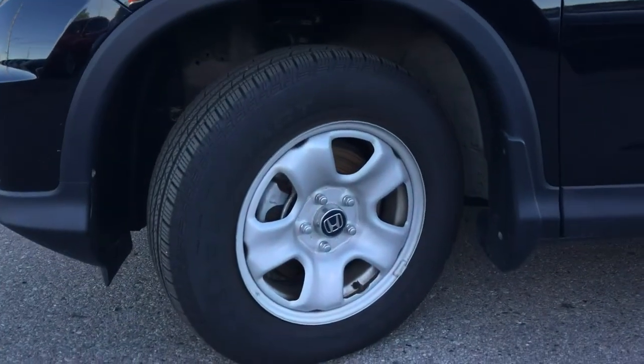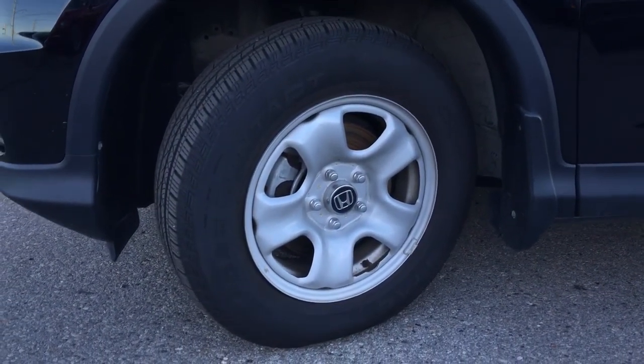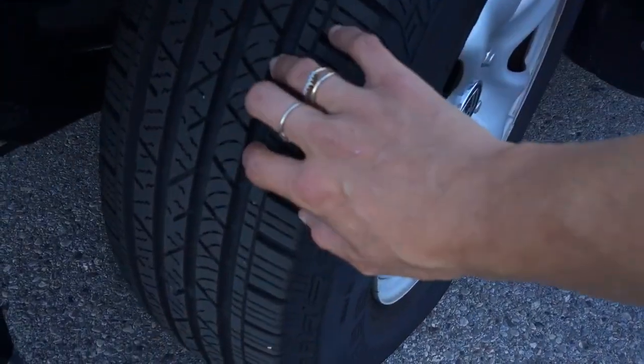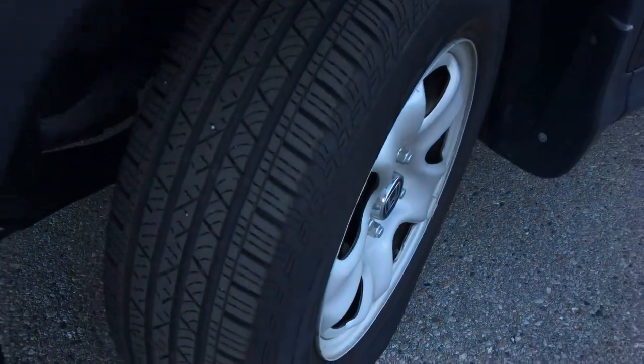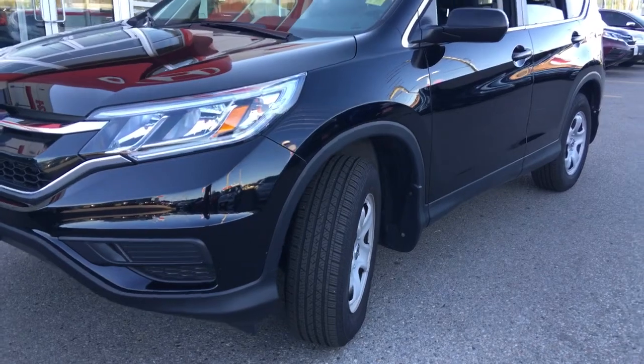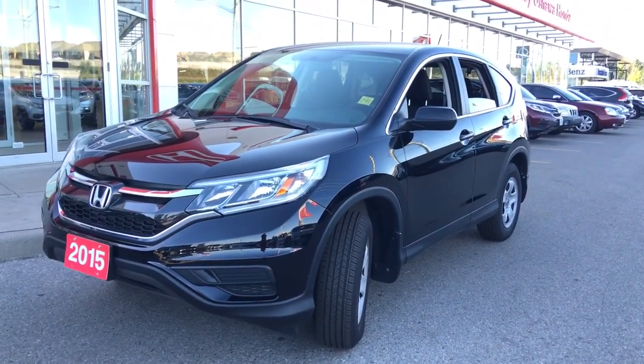Coming down along the side here, we've got these fancy 16-inch steel wheels, and of course that's paired with a 16-inch all-season radial tire. We have tons of tread left to go, so you'll be able to drive for a couple more seasons on those. And of course we're complemented by front splash guards and disc brakes all around, helping you come to a smooth complete stop.